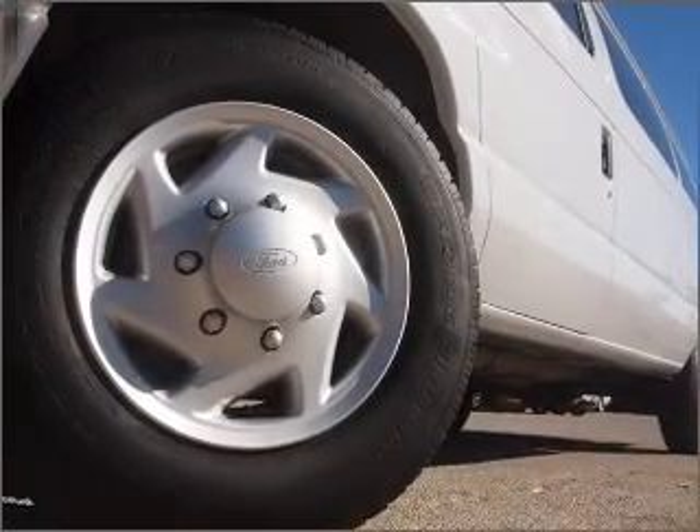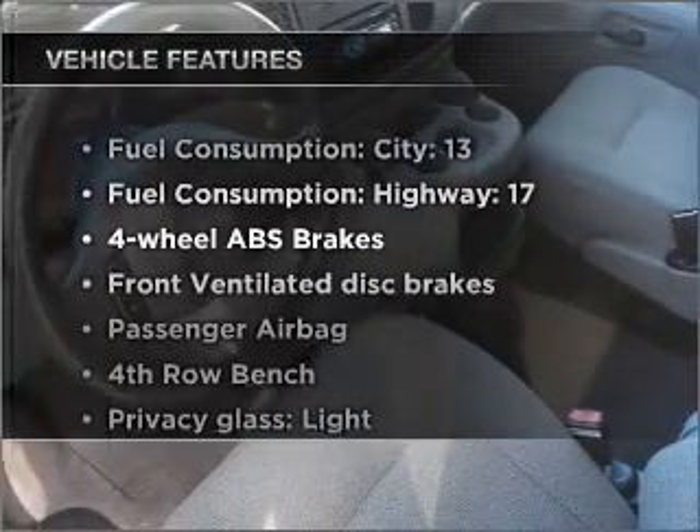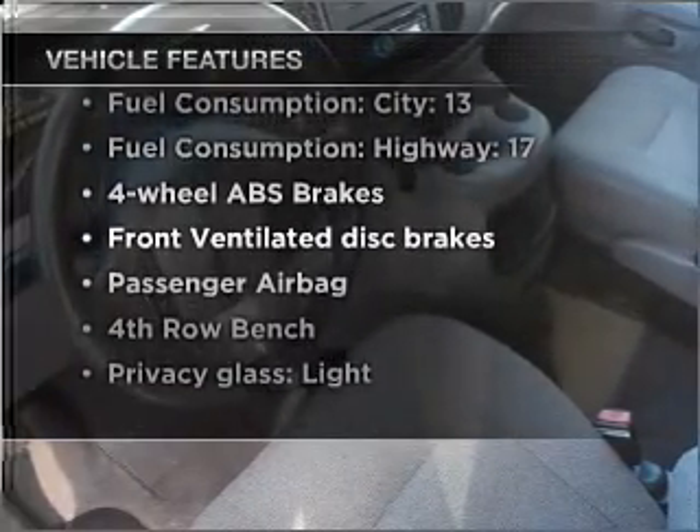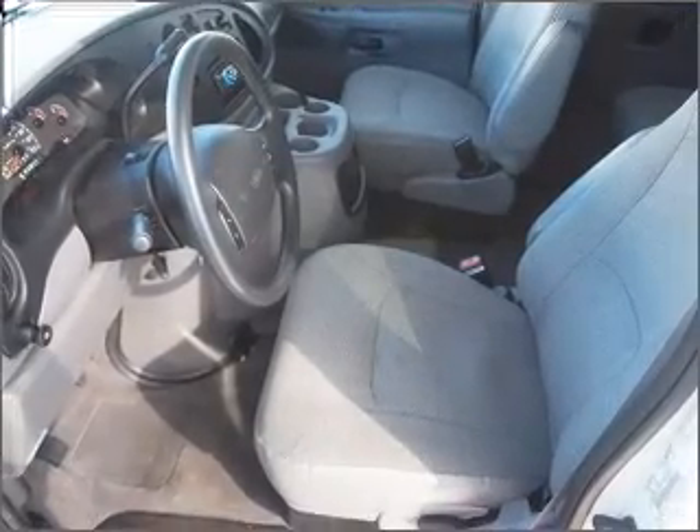Anti-lock brakes help you bring your vehicle to a safe stop. Plus, enjoy these notable features that are included in this vehicle: air conditioning, power steering, an AM-FM stereo, and an adjustable tilt steering wheel.